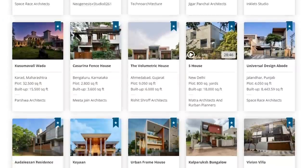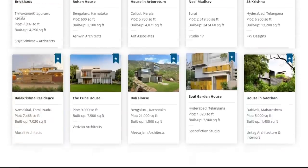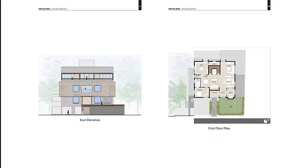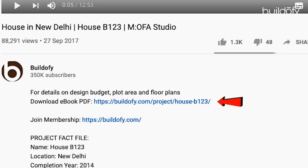Before I start, please note that you can download the full PDF ebook of this house with detailed floor plans, photographs and a fact file from buildify.com. The link is mentioned in the description below.